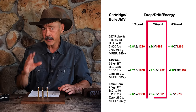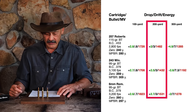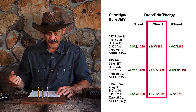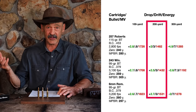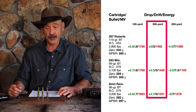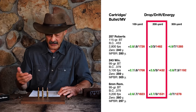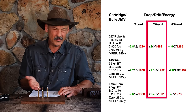At 200 yards, we see a little separation but half an inch at most. We're still about two inches high with the .257, two and a half with the .243, and 2.7 inches high with the 6mm. Wind deflection is right at three inches for all of them. Energy is 1,482 foot-pounds out of the .257, 1,432 out of the .243 — so the .257 is actually superior there — and 1,531 foot-pounds out of the 6mm Remington due to its higher velocity. Right in there.